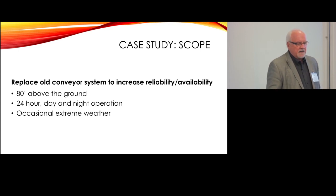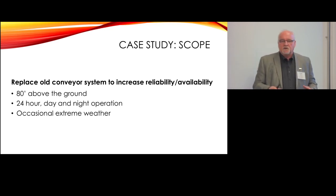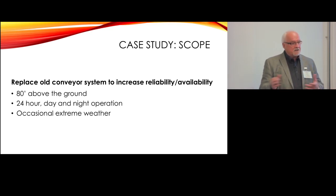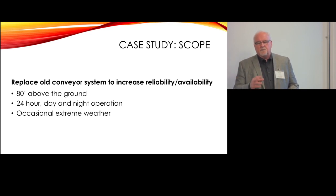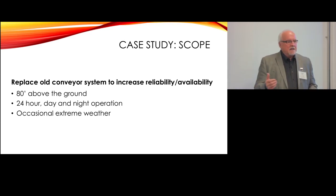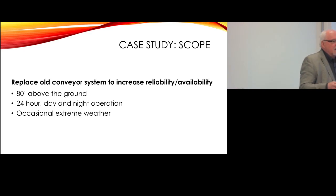We took an actual case: one of our clients had an old conveyor system that was fairly lengthy, elevated about 80 feet above the ground, and required to operate 24/7, 365 days a year — in extreme heat, extreme cold, ice, and snow. Over the years, because it was designed in a way that they couldn't get in and maintain it effectively, they couldn't monitor what was going on. They experienced breakdowns, couldn't observe the structure's condition, and there was a lot of corrosion — it got to a really unsafe condition.